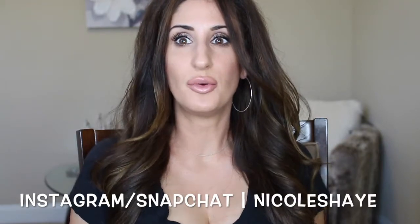Hey guys, welcome back to my channel. Today I have for you, as you can tell by the title, a full review on my new hairdryer.